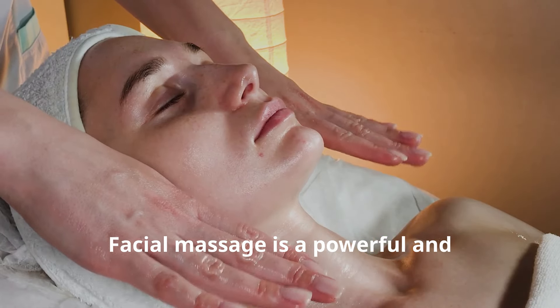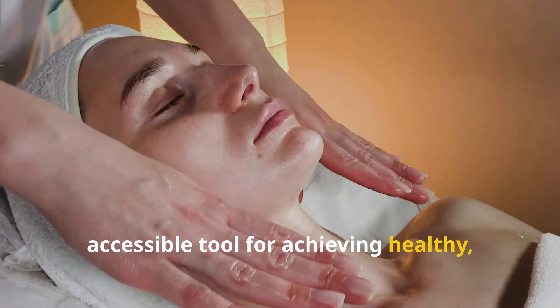Facial massage is a powerful and accessible tool for achieving healthy, radiant skin. By incorporating these techniques into your regular routine, you can experience the numerous benefits of improved circulation, reduced puffiness, and a natural lift. Regular practice is key to maximizing the benefits. Make it a ritual — a moment of self-care and rejuvenation. The more consistent you are, the more noticeable the results will be. Beyond the physical benefits, facial massage can also be a deeply relaxing and meditative practice.